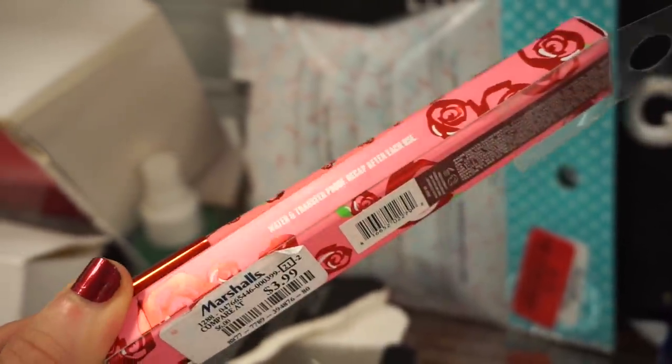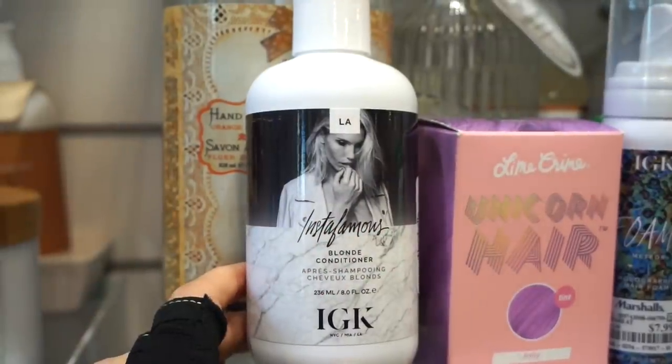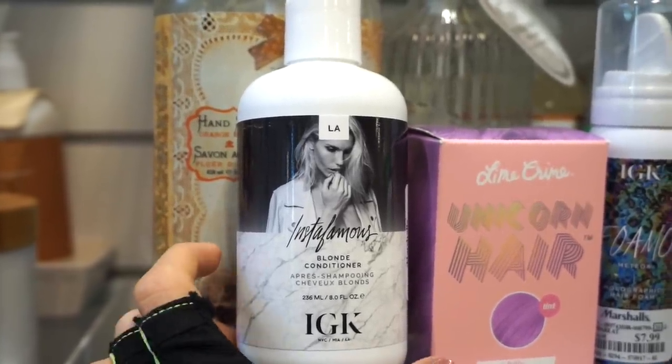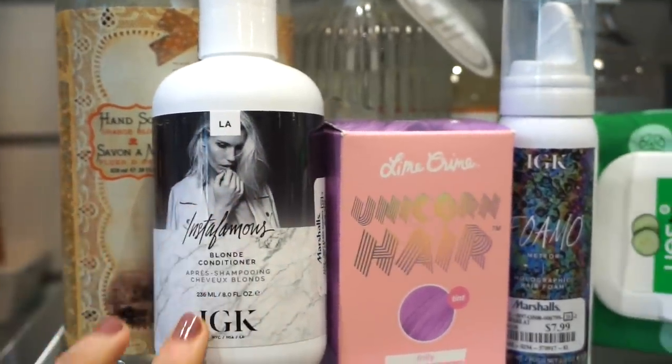The Lime Crime Velveteen lip liner is in Drew — a deep, beautiful, grungy-ish brown. We saw one of their lip liners last week in a reddish color. This one is retailing for $3.99 and the packaging is really cute. We also have the IGK Insta Famous Blonde conditioner — an amazing brand sold at Sephora — retailing for $9.99 with cute packaging.